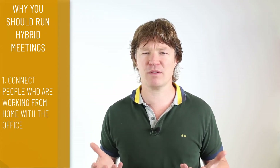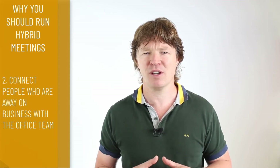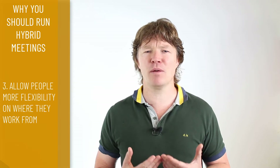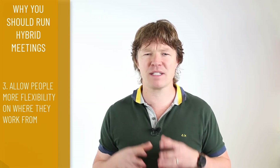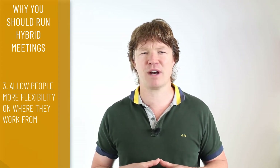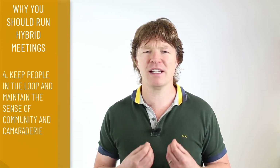Hybrid meetings are a great tool for getting the most out of teams and to help them collaborate effectively even if they are not in the same physical location, which is very important nowadays as more people work from home. Some reasons why you should run a hybrid meeting: firstly, you can connect people working from home with the office. You can also connect people away on a business trip with their teams. And you can allow people more flexibility on where they work from. Another point is that it can keep people in the loop and maintain that sense of community and camaraderie.